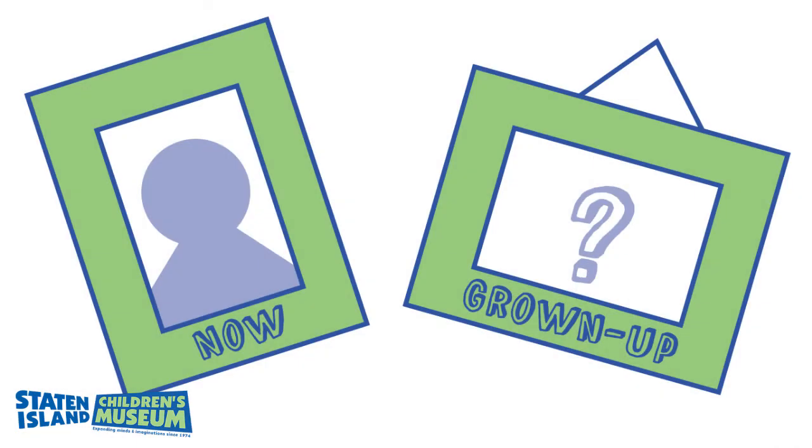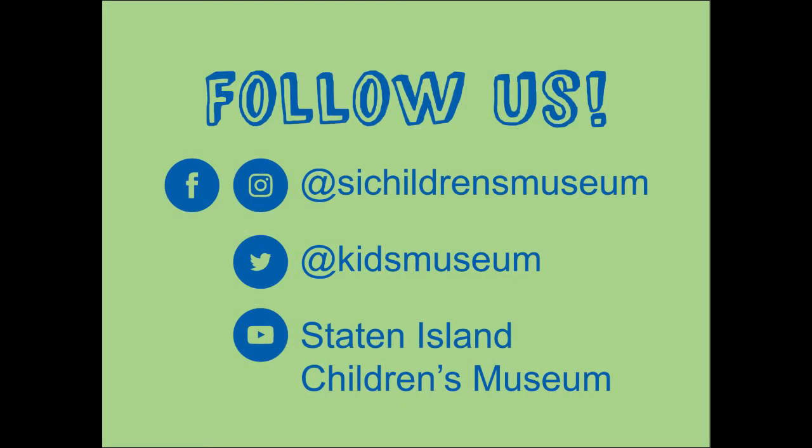What do you think you'll look like as a grown-up? Thank you.